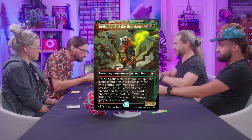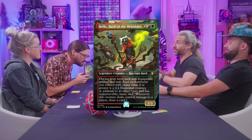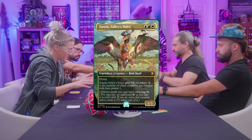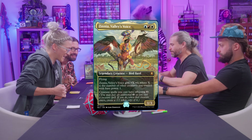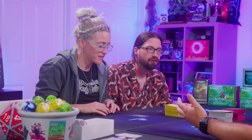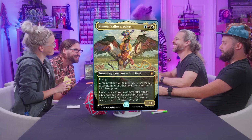On the heroes' side: I am playing Bello, Bard of the Brambles — a trash raccoon who turns stuff into big indestructible haste creatures on your turn, and then they turn back to enchantments. They draw me cards. And I am playing Zinnia, Valley's Voice — a Bird Bard. She's a flyer with base power 1, plus X where X is the number of creatures I control. It's actually Team Bard versus Team Villain. Creature spells have offspring too. We have the power of music on our side.